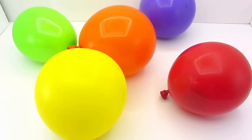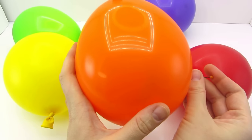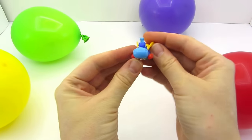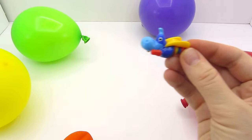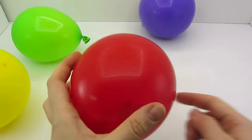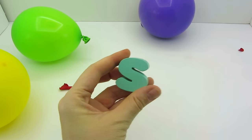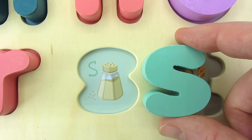Let's pick the next balloon. Maybe the orange one. Let's pop it. It's a hippo superman. He's flying to help someone. Now let's pop the red one. Wow, we found the letter S. S is for Salt.